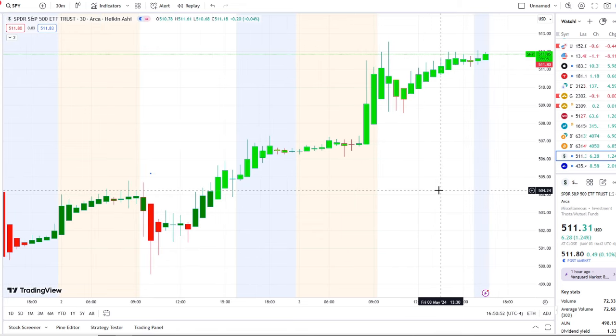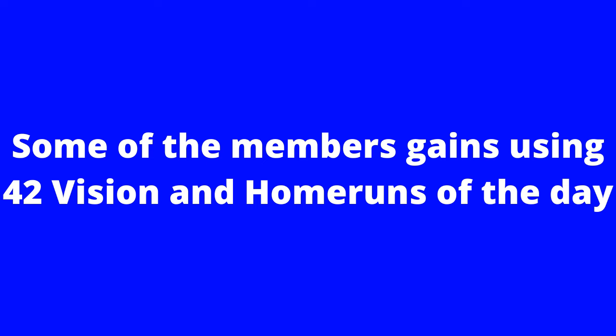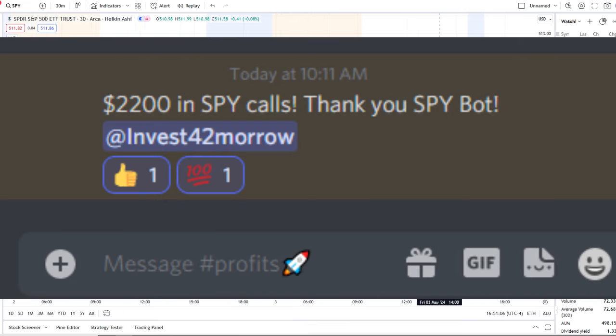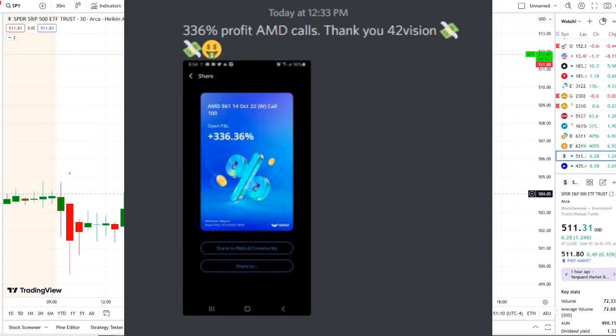If you guys want to receive this clarity and edge on the charts, you can now gain access to it as well. The link is down below in the description to the 42 Vision indicators, getting connected over to our bots and becoming part of a growing community of investors all looking to learn and grow together.